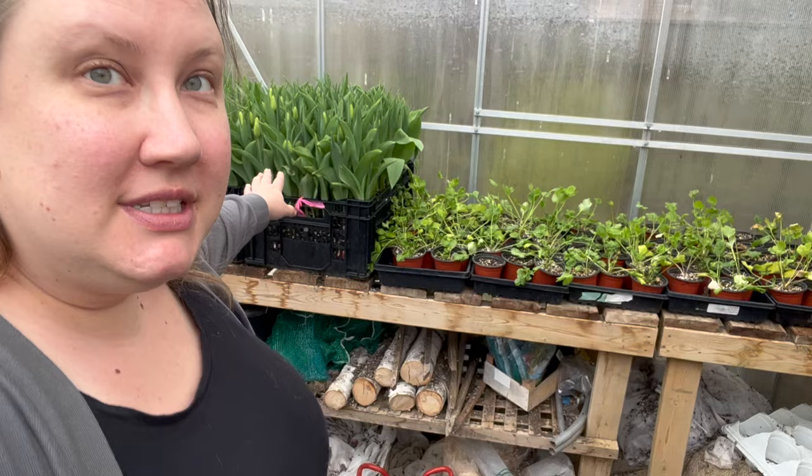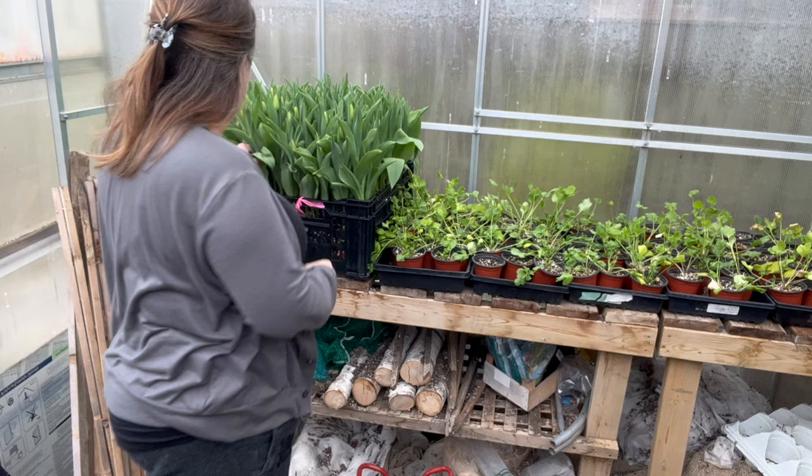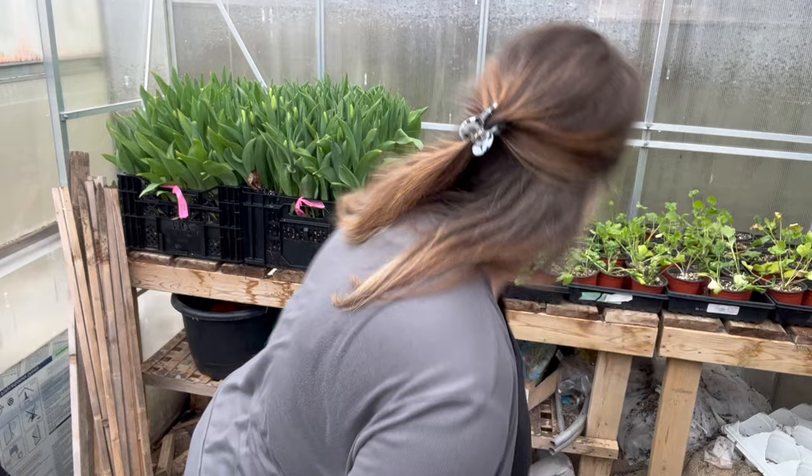This crate of tulips is the one I'm going to start picking from, and there's also a crate over in the other greenhouse that I'm going to grab from as well. When I do subscriptions, I'm actually counting out the exact amount of everything we need, because these are recipes specific to the subscription bouquets — not something we're recreating in the store. These are unique bouquets. The goal is to have as many of them filled with all flowers we grow as possible.